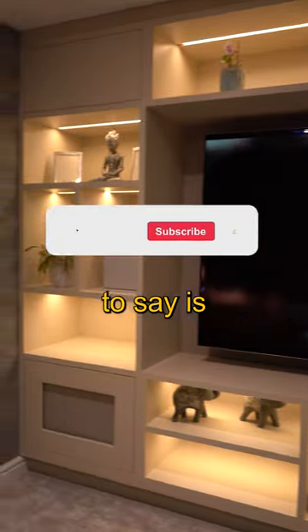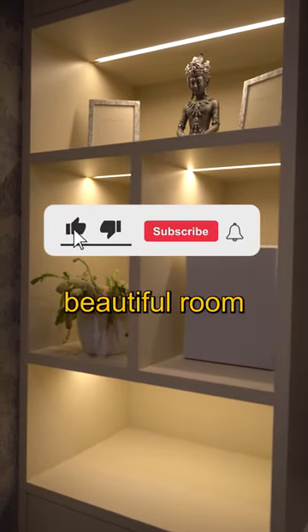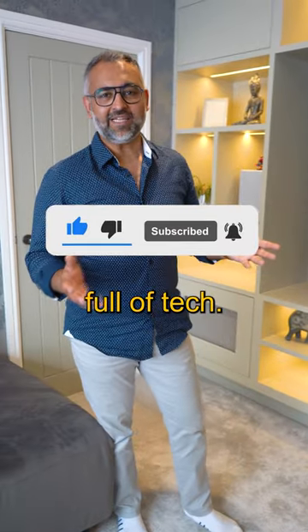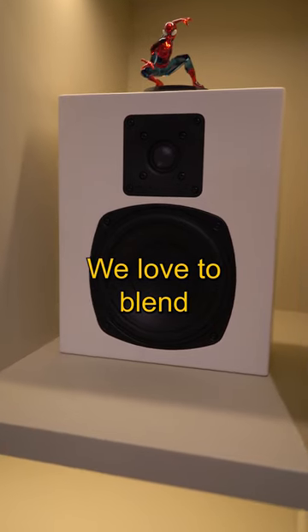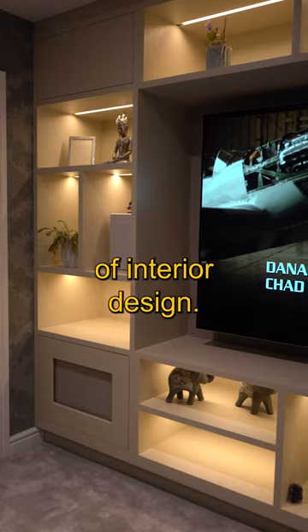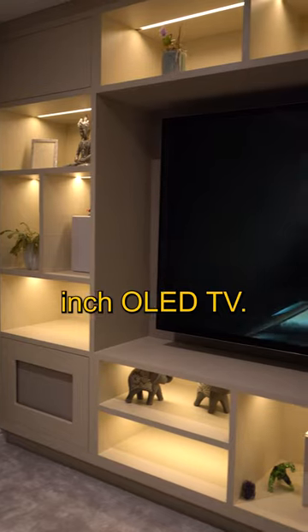First thing to say is this is a really beautiful room — luxurious, opulent, full of tech, and that's what we love to do. We love to blend modern technology with the luxury of interior design. Here we have an 83 inch OLED TV.